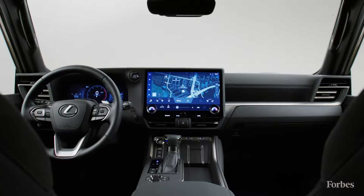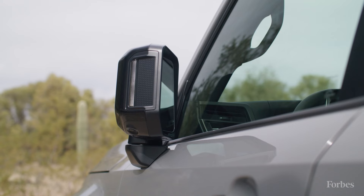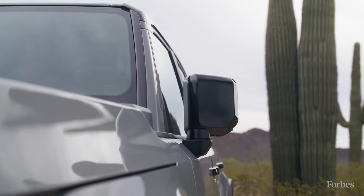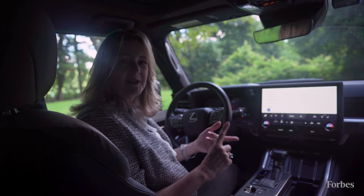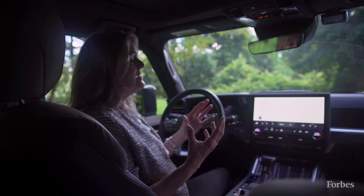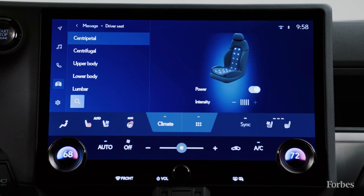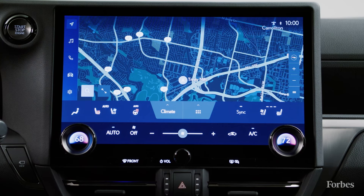The system updates constantly, so you'll always have the most up-to-date maps and information. Toyota, the parent company of Lexus, hired a team of about 75 people from gaming, Hollywood, user experience, and computer companies to design this system. It's really one of the best in the business — pretty much anything you'll want to do, you can do right here on this screen.